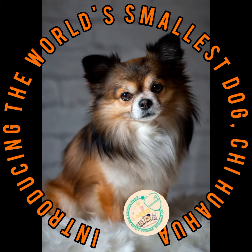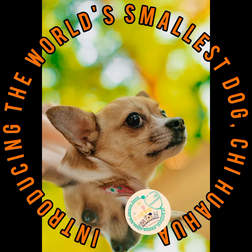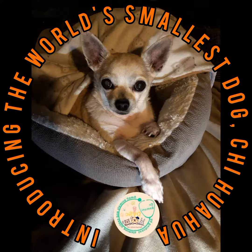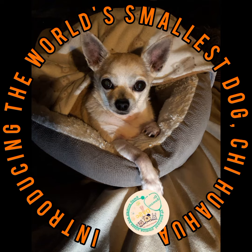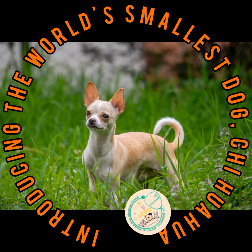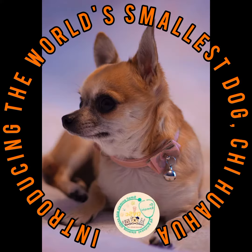Hello, today I am talking about the Chihuahua breed, which is the smallest dog breed known in the world and is literally a pocket dog. The origin of this breed is from Spain, and this dog belongs to the province of the same name in Mexico. So we understand the reason for the name of this dog.